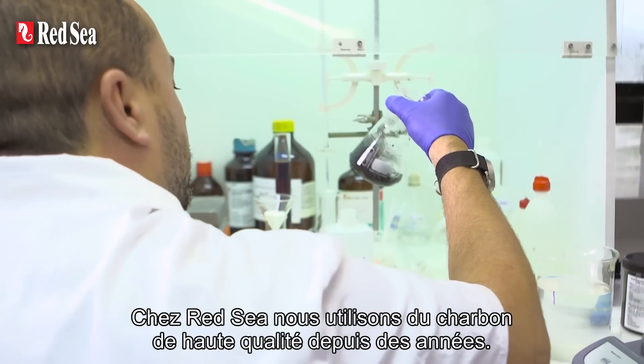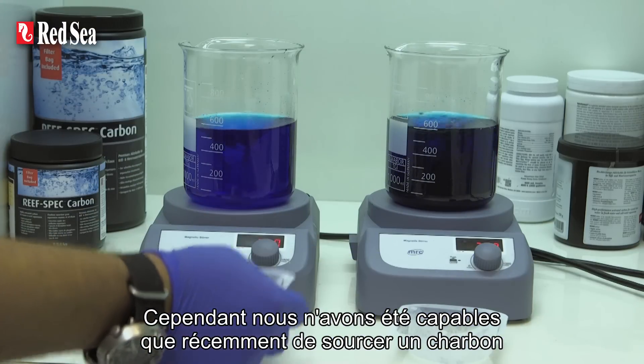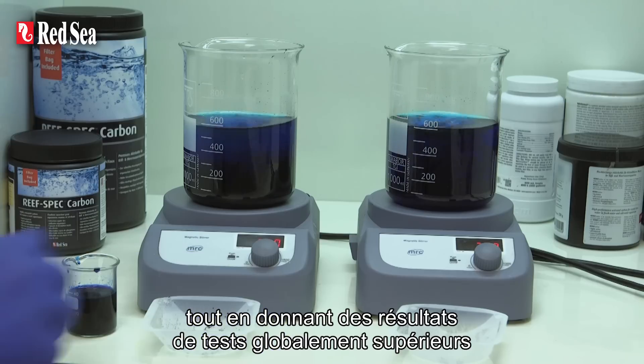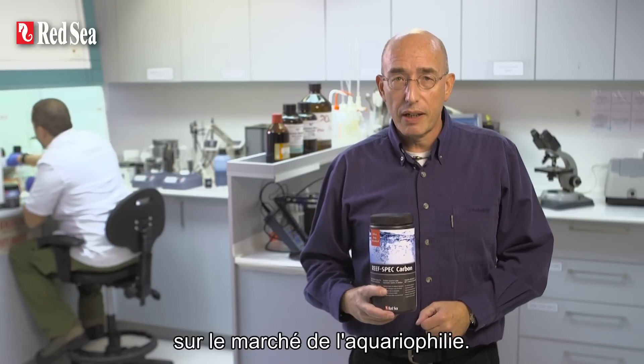At RedSea, we have been using high-quality carbons for many years. However, only now have we been able to source a specific grade of carbon that not only deserves the ReefSpec designation, but also gives better overall test results than other leading brands that are readily available in the aquarium hobby market.